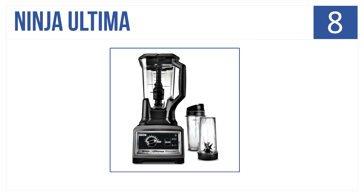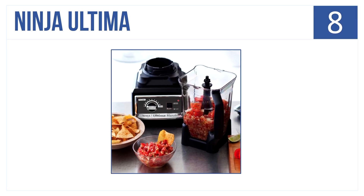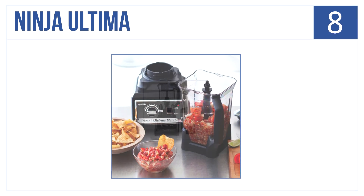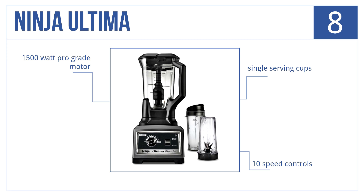At number 8 is the Ninja Ultima. It uses powerful technology to crush foods into smooth purees in seconds — no chunks are left behind, only smooth consistencies. It offers single serving cups, has 10 speed controls, and a 1500-watt professional grade motor.